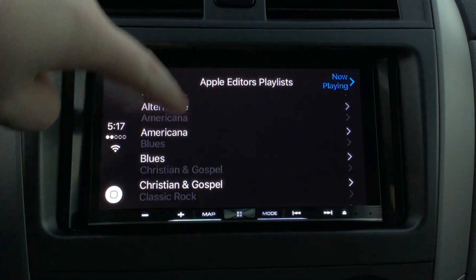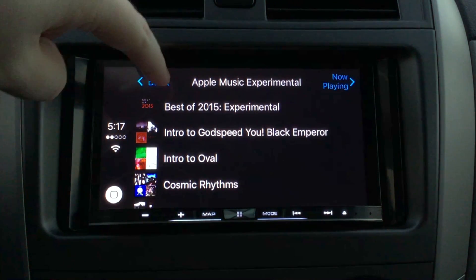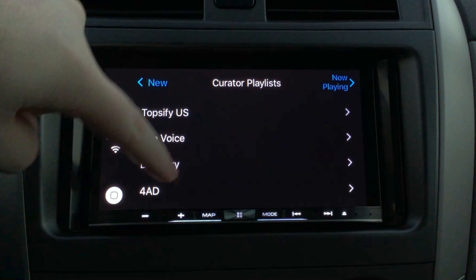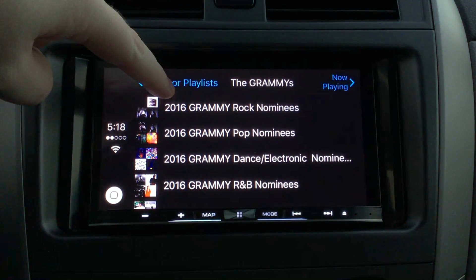There's also an Apple Editor's playlist section which lets you browse by genre and then view specific playlists that fit into those categories. These are playlists that Apple creates and you can find the ones that you like. There's also a curated playlist section which lets you find playlists from Apple Music partners like the Grammys, where you can view Grammy nominee playlists based on genre.